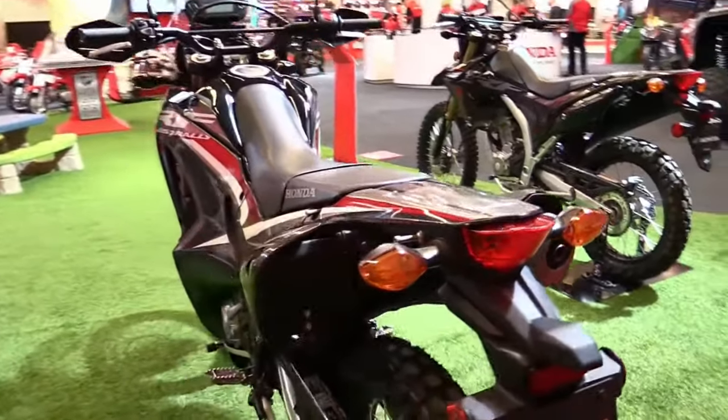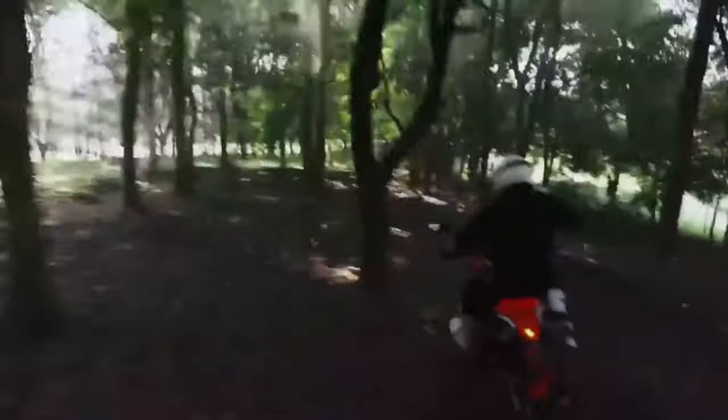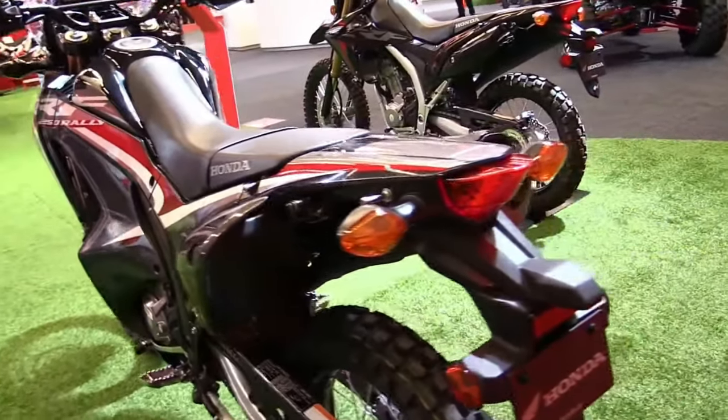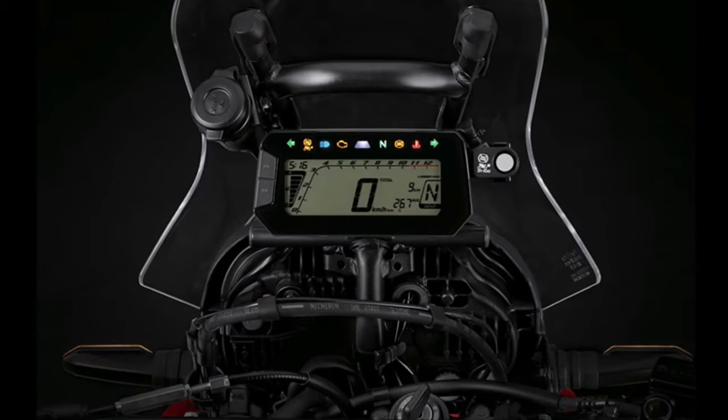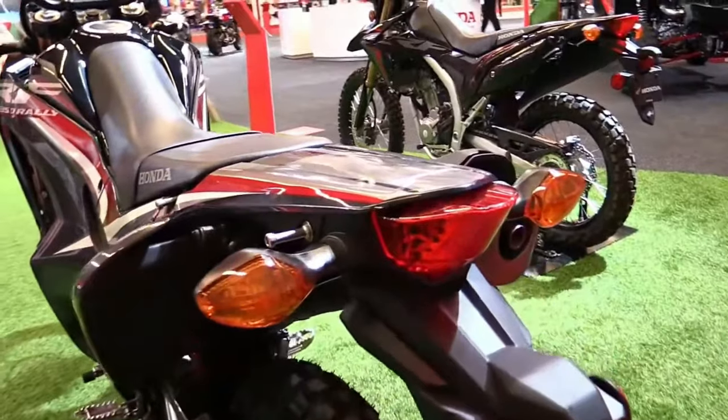The 2025 model introduces updated styling cues, including new graphics and color options that reflect Honda's heritage in rally racing. These aesthetic updates complement the CRF250 Rally's adventurous spirit, while ensuring it stands out on and off the road.